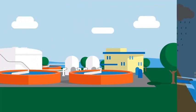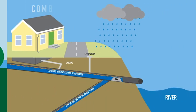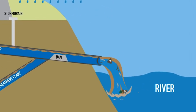All wastewater goes to a treatment plant. But when it rains, the combined system that uses one pipe can quickly reach capacity and even overflow. That's not good.